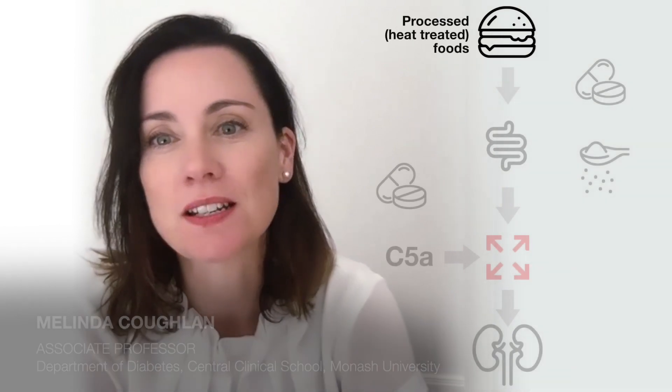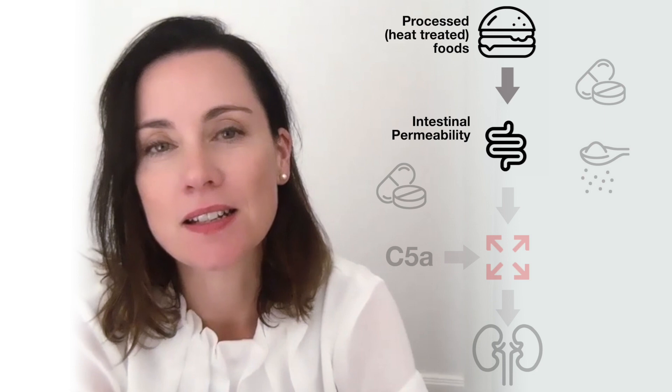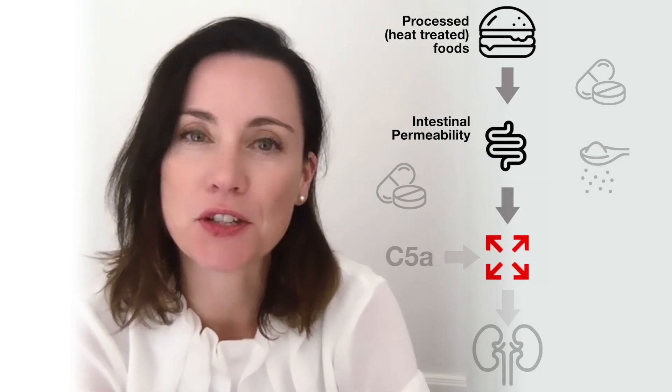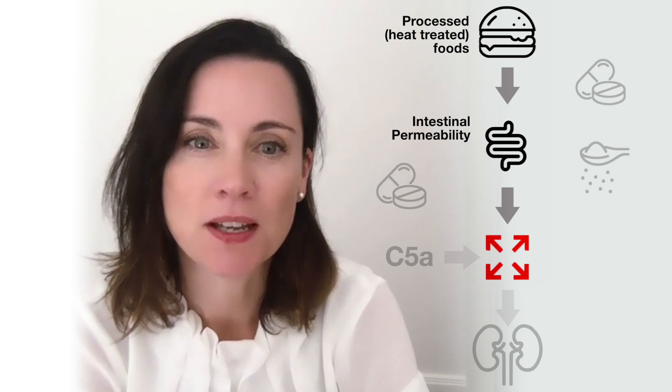Chronic intake of processed foods high in advanced glycation end products, which are generated by heat treatment, leads to remodeling of the gut microbiota and increased intestinal permeability, known as leaky gut. This allows mediators to translocate from the gut into the bloodstream, where they can activate the complement pathway, which is part of the innate immune system, causing an inflammatory response.